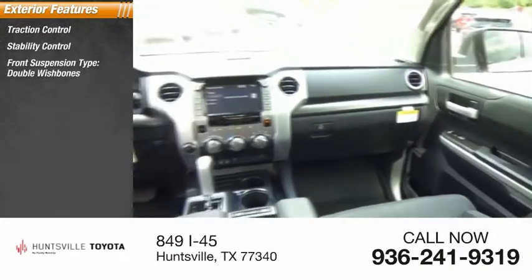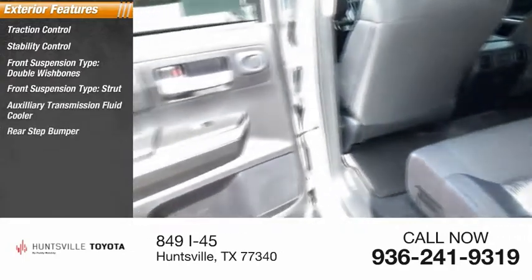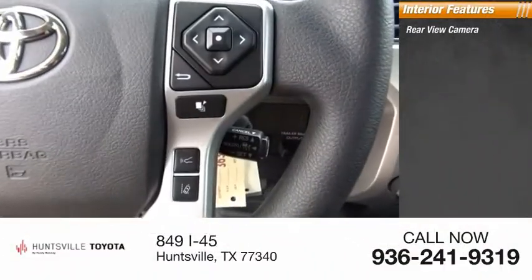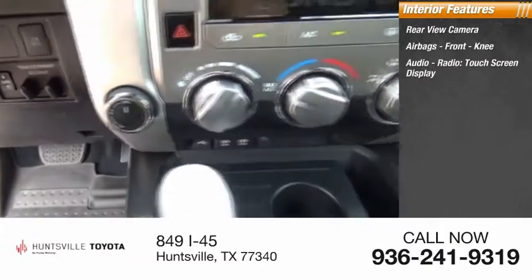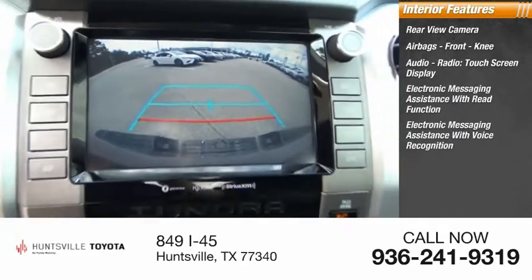Front suspension type double wishbones, front suspension type strut, auxiliary transmission fluid cooler, rear step bumper, fog lights, braking assist, power brakes. Inside you'll find a rearview camera, airbags, front knee airbags, audio radio touchscreen display, electronic messaging assistance with read function, and electronic messaging assistance with voice recognition.